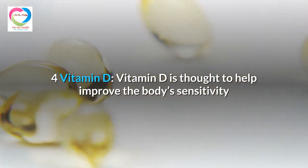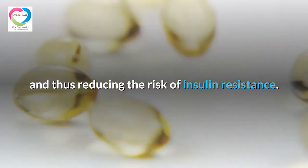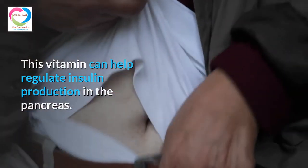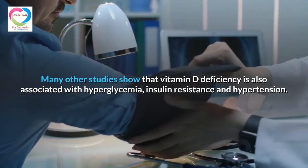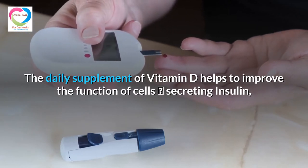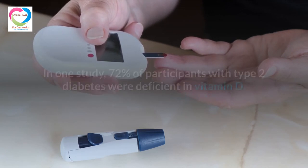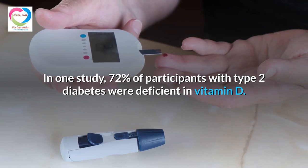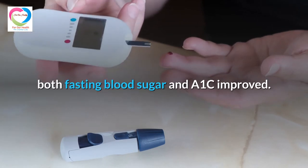Vitamin D is thought to help improve the body's sensitivity to insulin, the hormone responsible for regulating blood sugar, thus reducing the risk of insulin resistance. This vitamin can help regulate insulin production in the pancreas. Many studies show that vitamin D deficiency is associated with hyperglycemia, insulin resistance, and hypertension. The daily supplement of vitamin D helps improve the function of beta cells that secrete insulin, helping to reduce blood glucose levels and limit the development of type 2 diabetes. In one study, 72% of participants with type 2 diabetes were deficient in vitamin D; after two months of taking 4,500 IU of vitamin D daily, both fasting blood sugar and A1c improved.